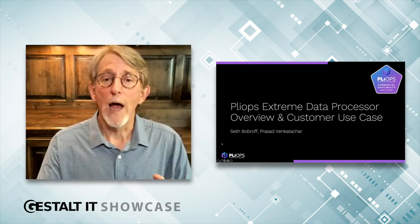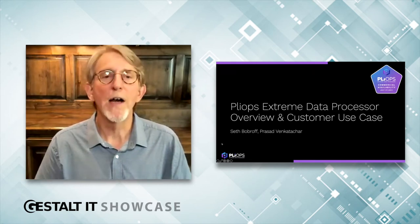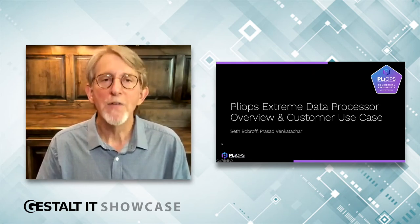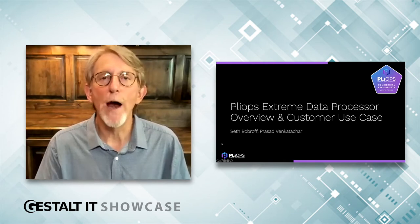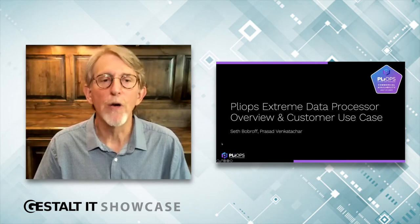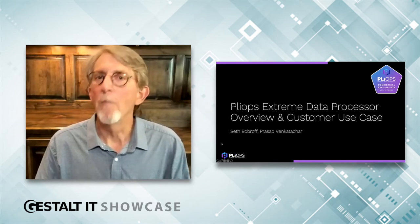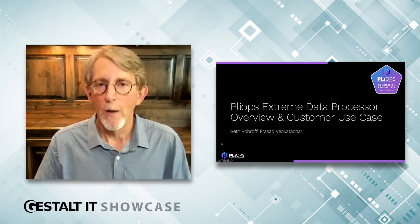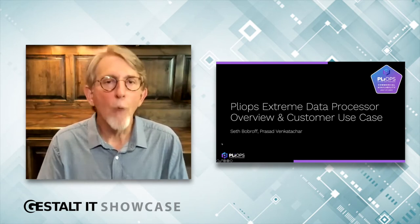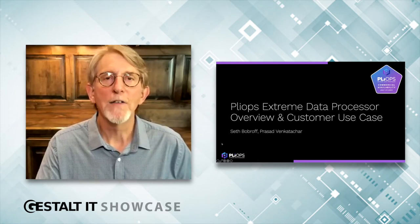For those more familiar with PlyOps, you may notice our new logo and branding. We're very excited about that as well. We believe XDP ushers in a new era of advanced compute and storage performance. Today, I'm going to introduce you to the PlyOps Extreme Data Processor and some very interesting customer use cases, and we want to see how that can help you multiply your impact in the data center.